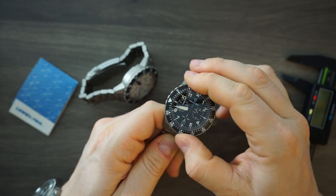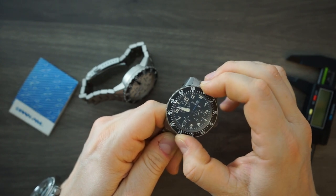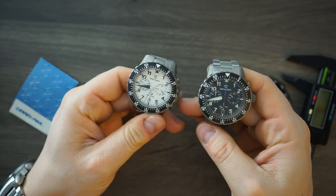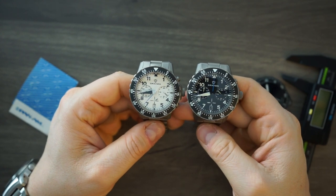That has a lot to do with it being a titanium watch, so you either have to look past that and not care, or it's just something you can't get past.